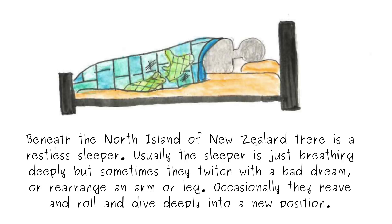Beneath the north island of New Zealand there is a restless sleeper. Usually the sleeper is just breathing deeply, but sometimes they twitch with a bad dream or rearrange an arm or leg. Occasionally they roll and dive deeply into a new position.